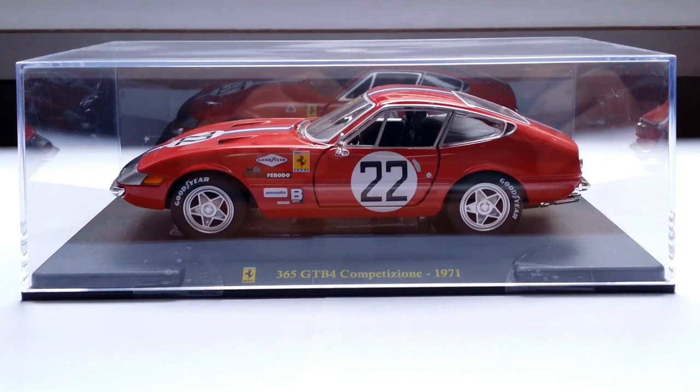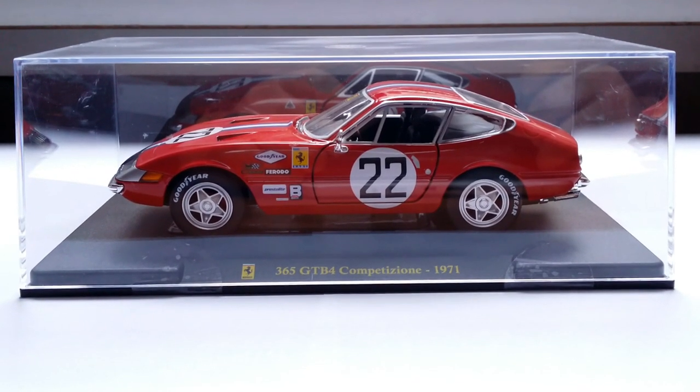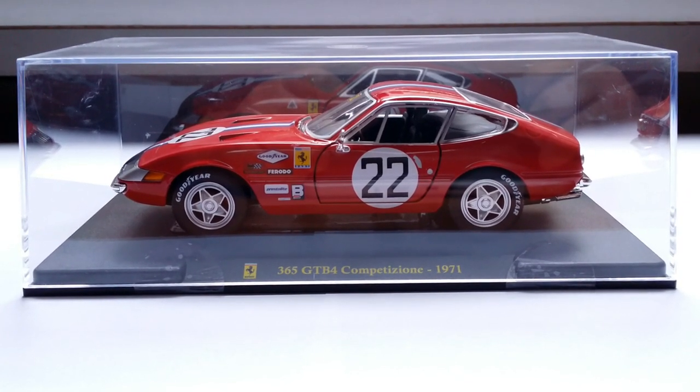Ladies and gentlemen, welcome back. Today I'm reviewing another 1:24 Ferrari after a long time. I think the last one I did was the 2016 GTC4 Lusso, which I reviewed last year.